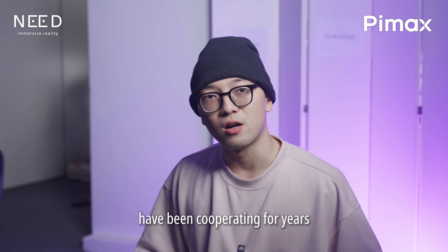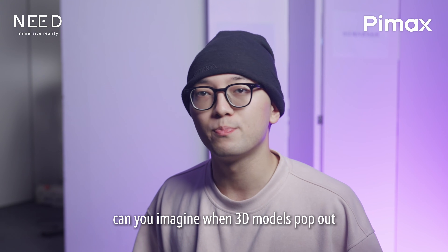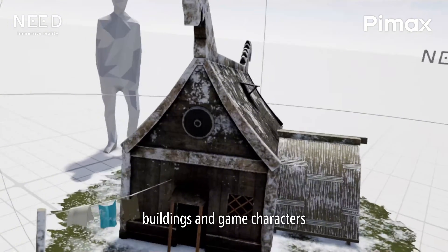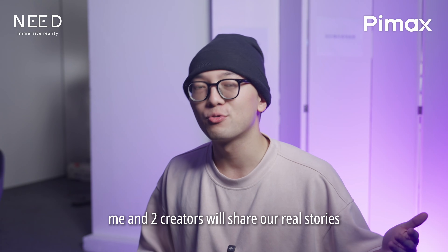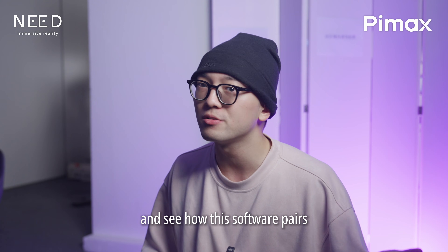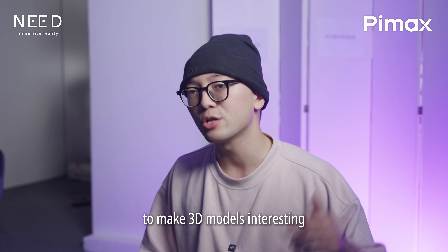Pimex and Mesh Loader XR have been collaborating for years. Can you imagine when 3D models pop out of the screen and cities, buildings, and game characters can all be touched by hand in VR? In this video, me and two creators will share our real story with Mesh Loader XR and see how this software pairs with Pimex Crystal Super to make 3D models interesting.